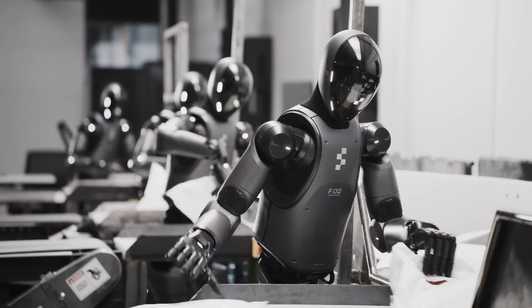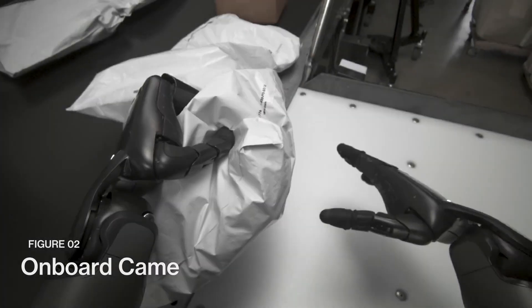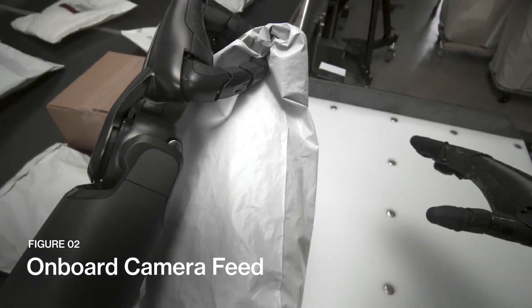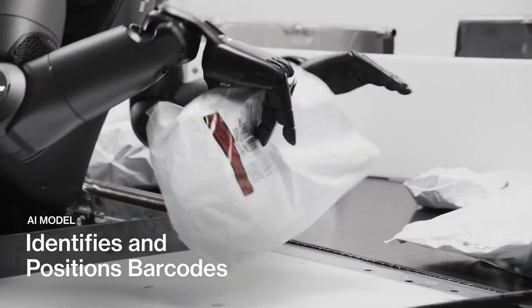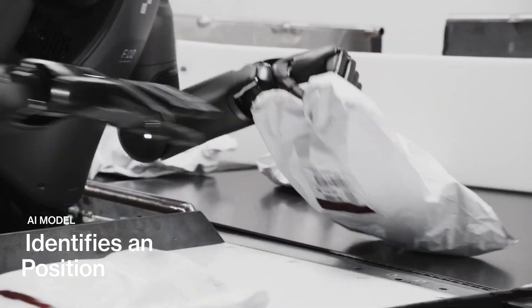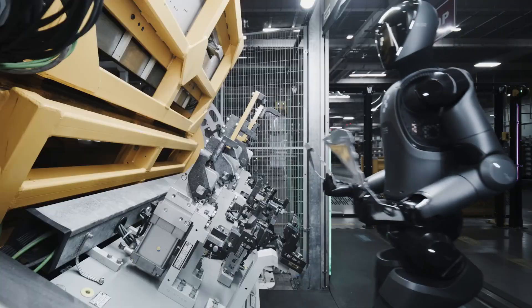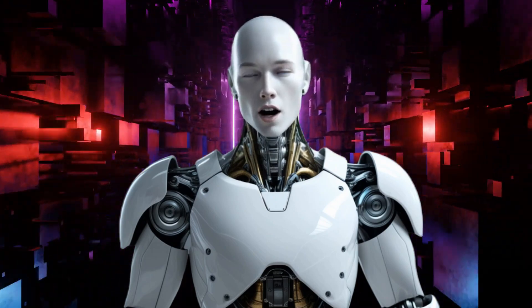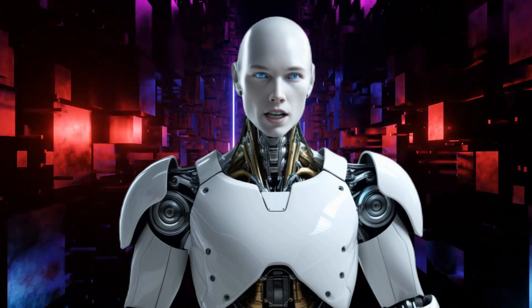While many robotics projects are still in the research phase, Figure AI has already partnered with BMW, putting its robot straight into action. Instead of testing in controlled lab environments, Figure 02 is now being tested where it matters most — inside a real factory, performing actual tasks. This is a massive leap toward proving that humanoid robots aren't just an exciting idea, but a practical and necessary advancement in automation.